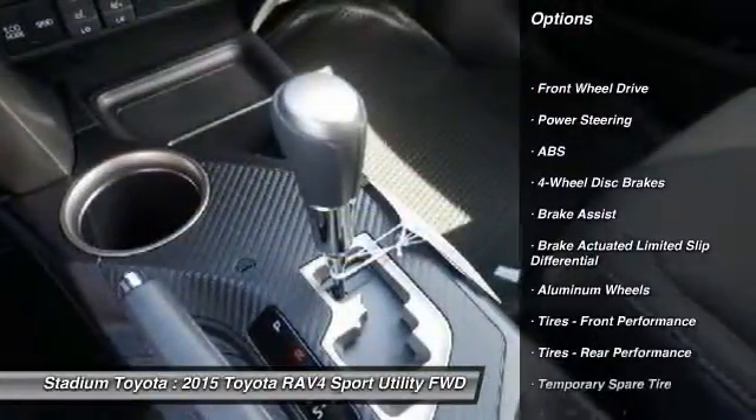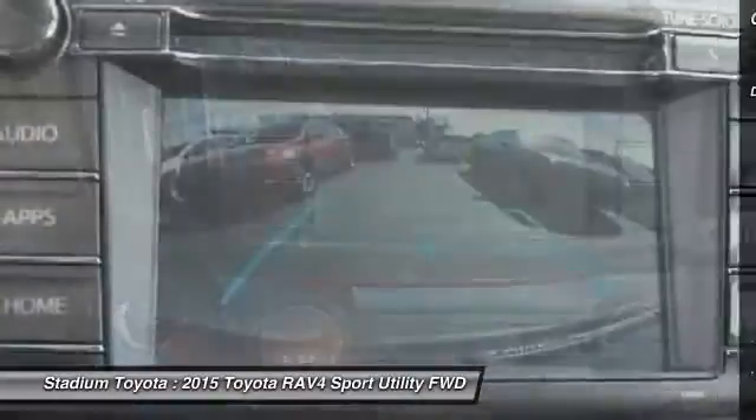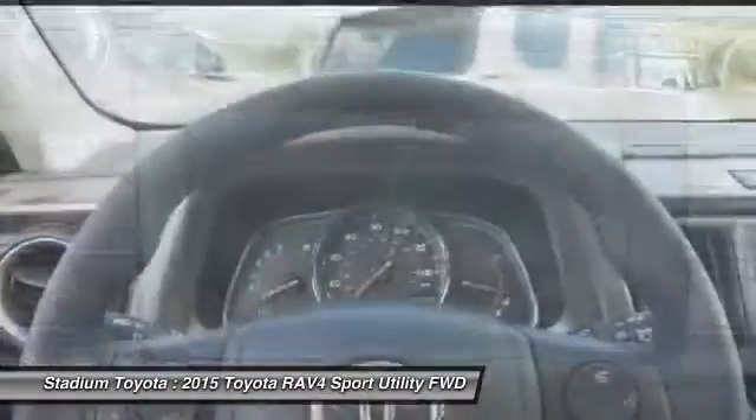Steering wheel audio controls, navigation system, anti-lock braking system, power liftgate, backup camera, keyless entry.